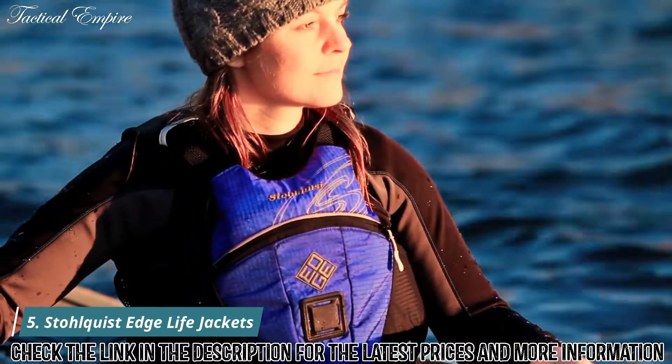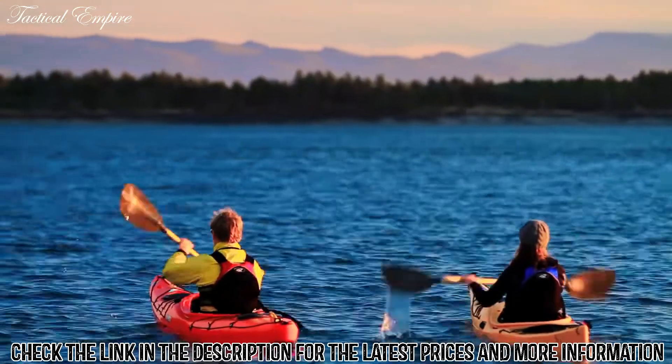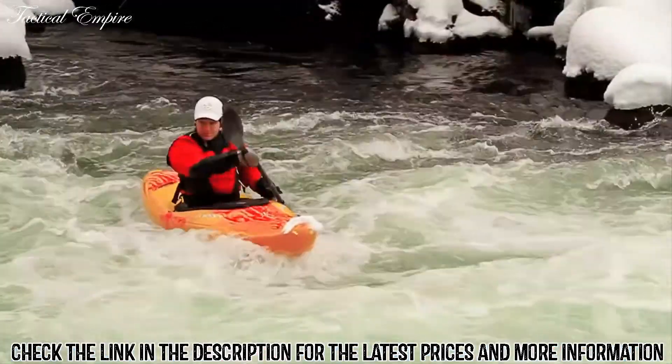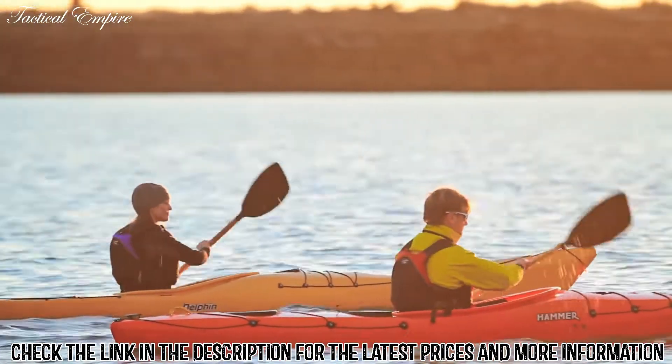This is the StoQuist Edge PFD, one of our most versatile life jackets. This economical side zip PFD is ideal for whitewater kayaking, stand-up paddleboarding, sailing, and excellent for canoeing and kayak touring.